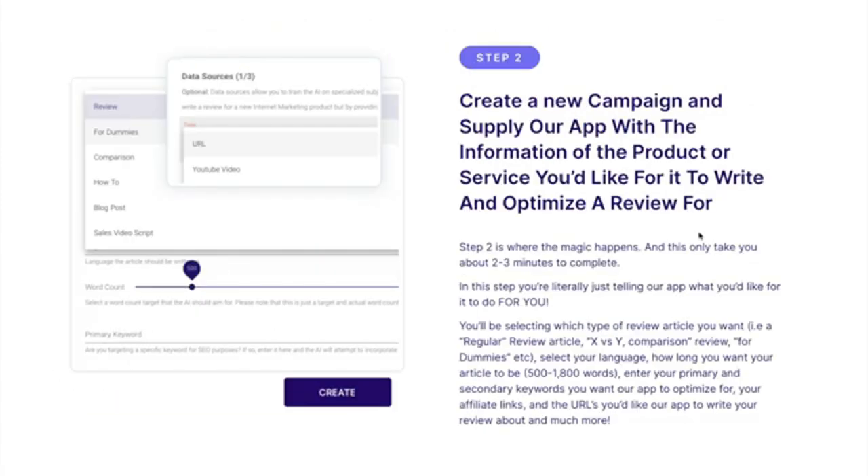Step two is to create a new campaign and supply our app with the information of the product or service you'd like it to write and optimize a review for. This only takes you about two to three minutes. You're literally just telling our app what you'd like it to do. You'll be selecting which type of review article you want — it can be a regular review article, an X versus Y comparison review article, or dummies content.